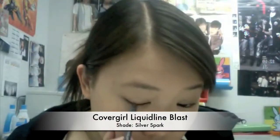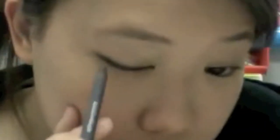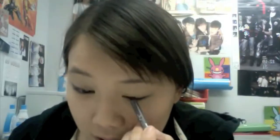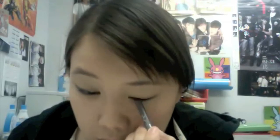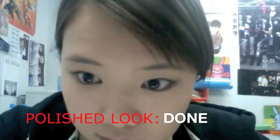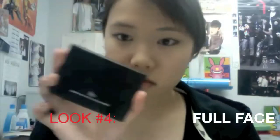Then I'm going to line my eyes with the liquid liner Blast in shade Silver Spark, because I find black eyeliner to be way too dark. And also if it smudges, you look like a zombie. With this one, it's not as dark and looks more natural. This brand of eyeliner is also really smudge-proof. I think I wore this look to a school concert, just to look good for photos but not too crazy.